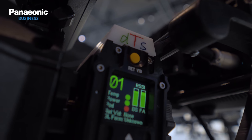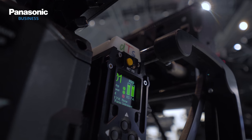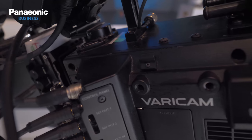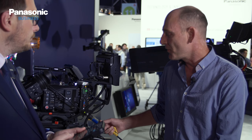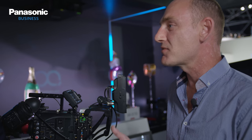The DTS 1800 fibre system provides functionality for tally, camera control, and intercom. We can also transmit HD or 4K video over two kilometres of SMPTE fibre cable, and over that cable we can actually provide a hundred watts of power to the camera and all the accessories as well.